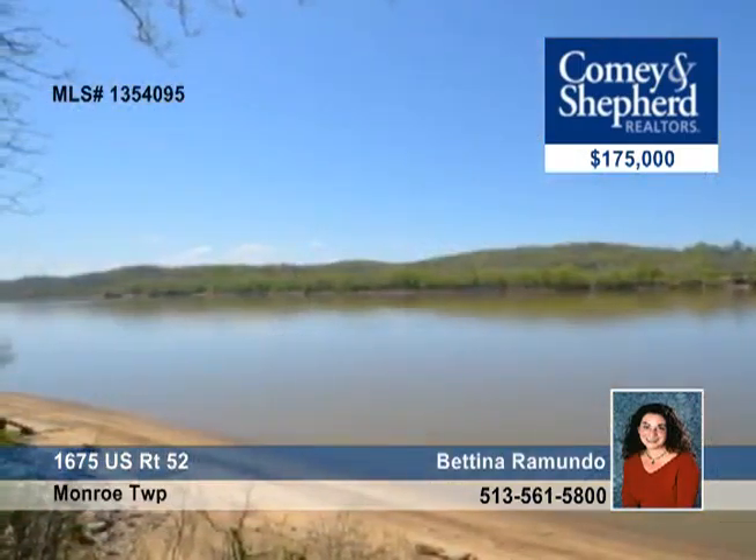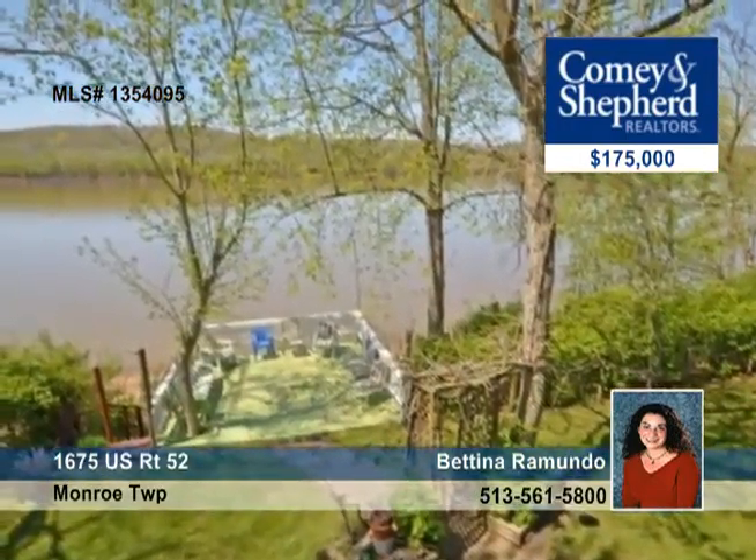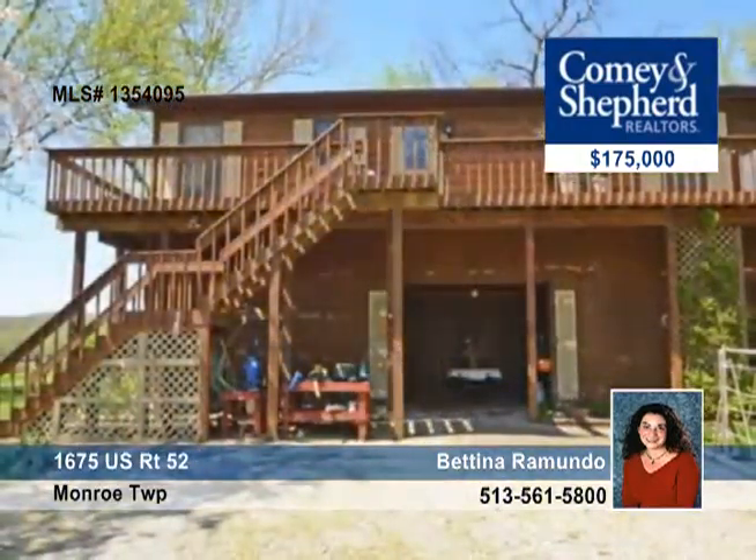There's a first-floor family room with bar and second kitchen, fabulous for entertaining. Live like you're on vacation. Talk to Bettina today.